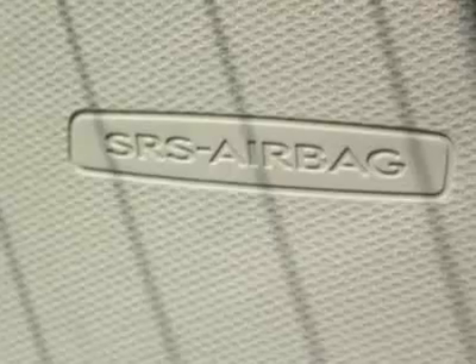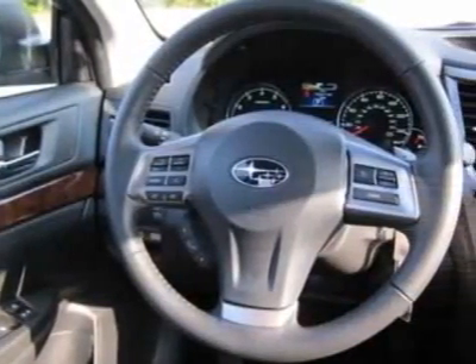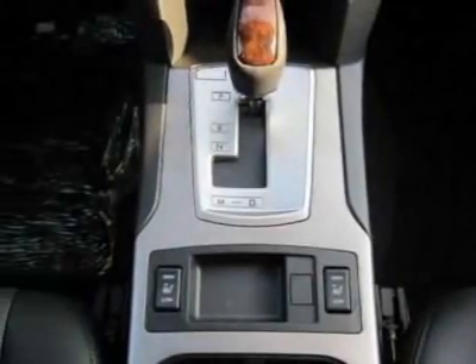This Legacy boasts a 2.5 liter engine and has a CVT transmission. Additional options for this vehicle include the moonroof, graphite gray metallic, auto-dimming mirror with compass, cargo tray, trunk cargo net set, off-black leather seat trim, and the rear bumper applique.